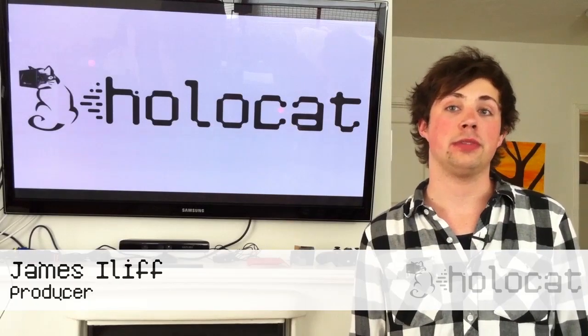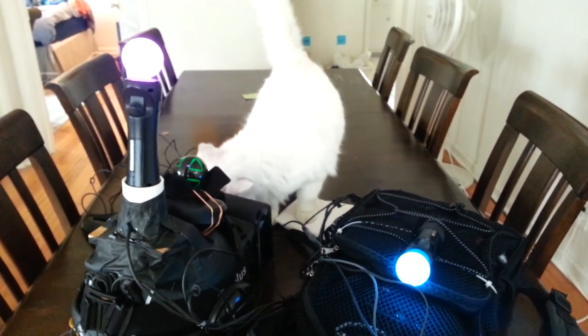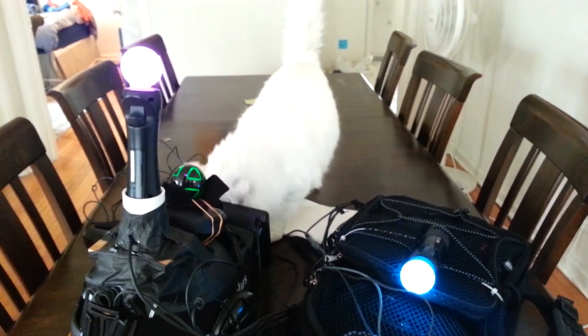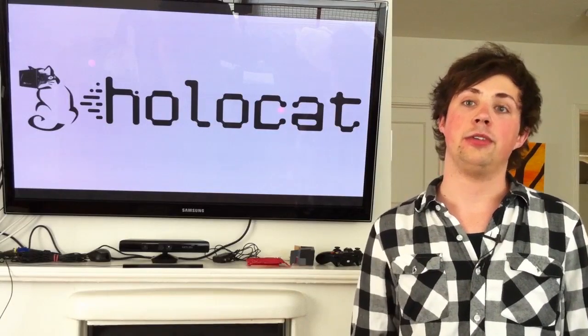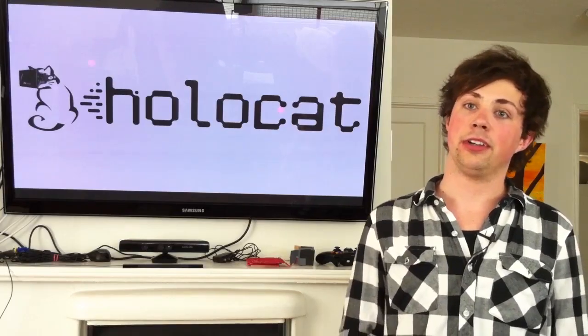Cats have no virtual reality system today, and we see a huge problem in the market with cats not being able to interact with each other on a regular basis in an immersive environment. So we want to take cats to the next level in cat gaming and bring virtual cat reality to the virtual cat market.